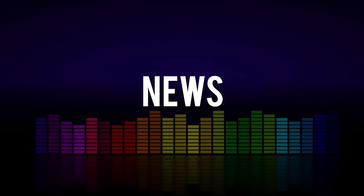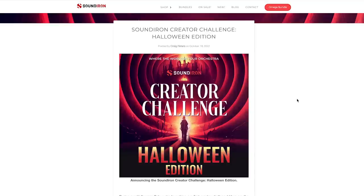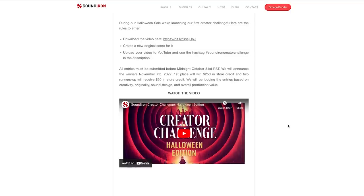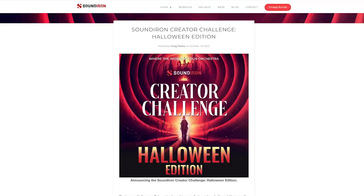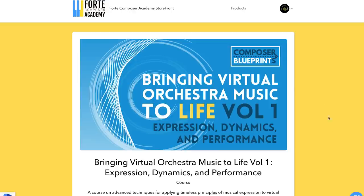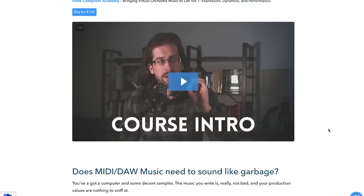In news this week, Soundirons launched the Soundirons Creator Challenge Halloween Edition, giving you a chance to download a video and score original music to it with a chance to win $250 in store credit. Also in news this week, Benjamin Bottmans teamed up with the Forte Composer Academy for the new course Bringing Virtual Orchestration Music to Life, Volume 1: Expressions, Dynamic, and Performance. If you've been listening to Benjamin's work on sample library demos for years like I have, this is going to be very interesting. I'll include a link over to the Forte Composer Academy so you can check out the course intro and see if this can help you take your music to the next level.